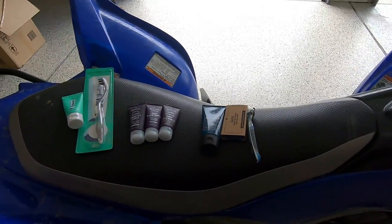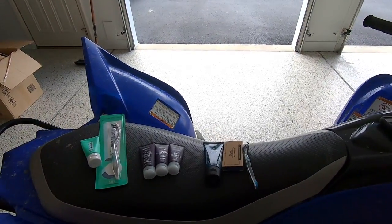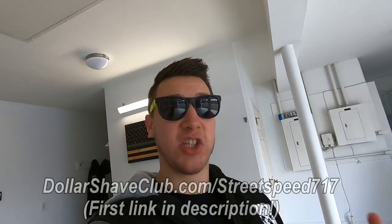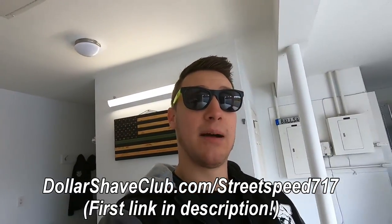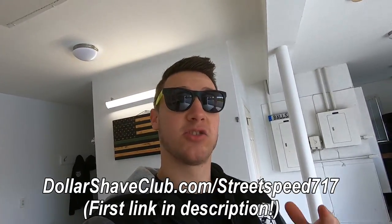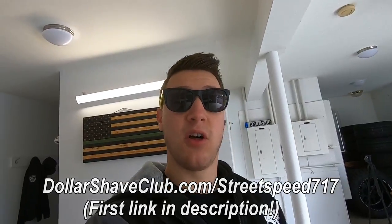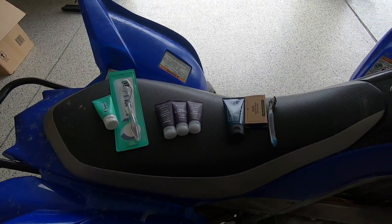I've been using their shaving stuff for a while and I was happy to try out the new stuff as well — the quality is the same across the board. So if you happen to be in the market for anything that makes you smell good or look good or just be hygienic, give Dollar Shave Club a try today. Go to dollarshaveclub.com/streetspeed717. It's only five bucks so use my link and try it out.